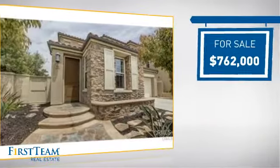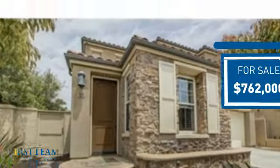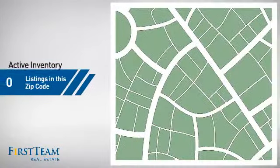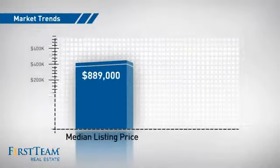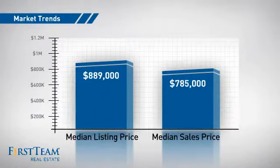Currently listed at just under $800,000, it's been on the market since September. Wondering how it stacks up against the competition? There are now just over 150 homes on the market within this zip code, with a median list price of just under $900,000 and a median sale price of just under $800,000.